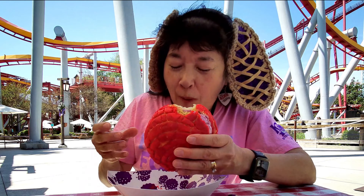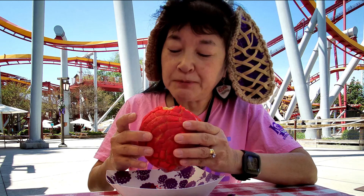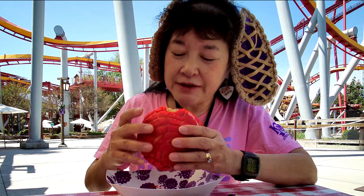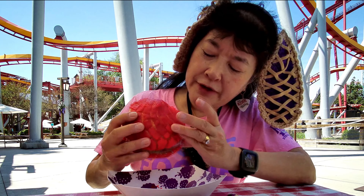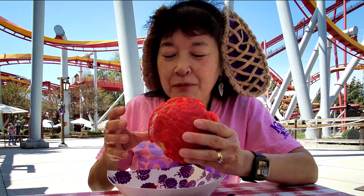A concha is like a Mexican bread pastry type of item — it's big. The red part of the pastry is sweet, almost like an icing but not quite as sweet as that.